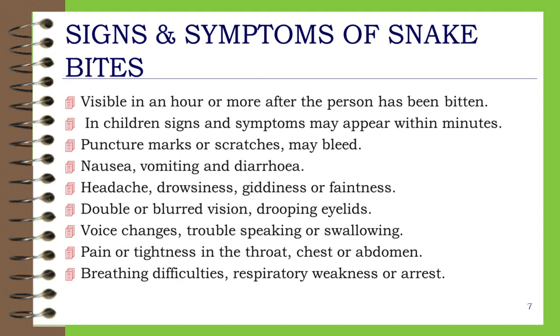Signs and Symptoms of Snake Bites. Visible in an hour or more after the person has been bitten; in children, signs and symptoms may appear within minutes. Symptoms include: puncture marks or scratches, which may bleed; nausea, vomiting and diarrhea; headache, drowsiness, giddiness or faintness; double or blurred vision, drooping eyelids; voice changes, trouble speaking or swallowing; pain or tightness in the throat, chest or abdomen; breathing difficulties, respiratory weakness or arrest.